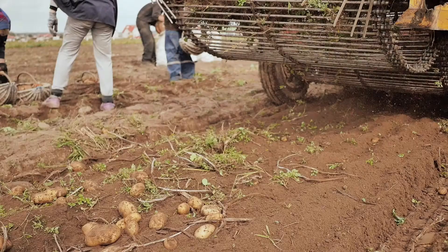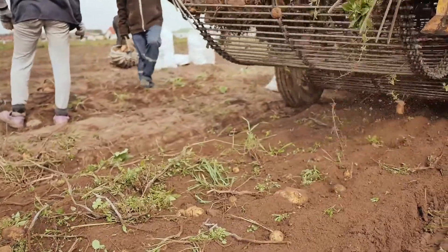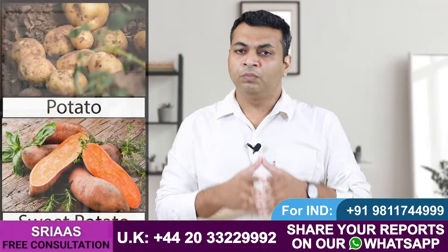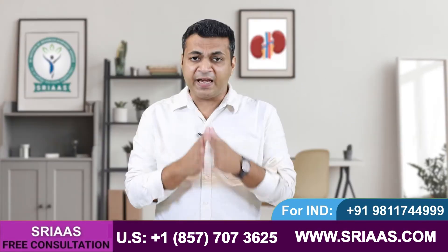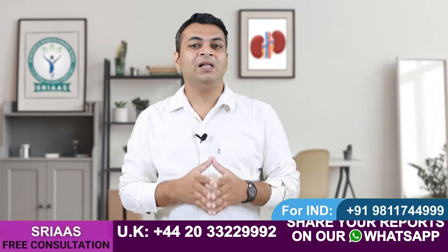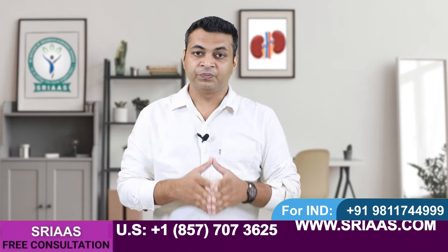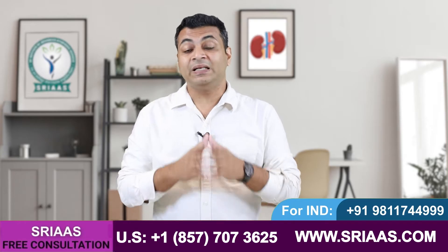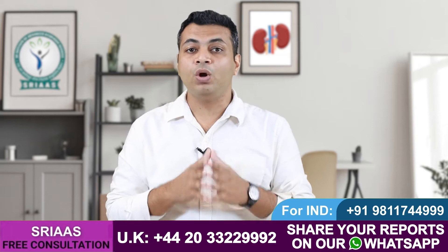Whenever you go to a grocery shop, make sure you avoid all kinds of vegetables which are grown below the surface of the earth and are brown in color. For example: potato, sweet potato, beetroot, lotus stem, and any other tuberous vegetable that is local to your area, brown in color — as these contain potassium in high amounts naturally.